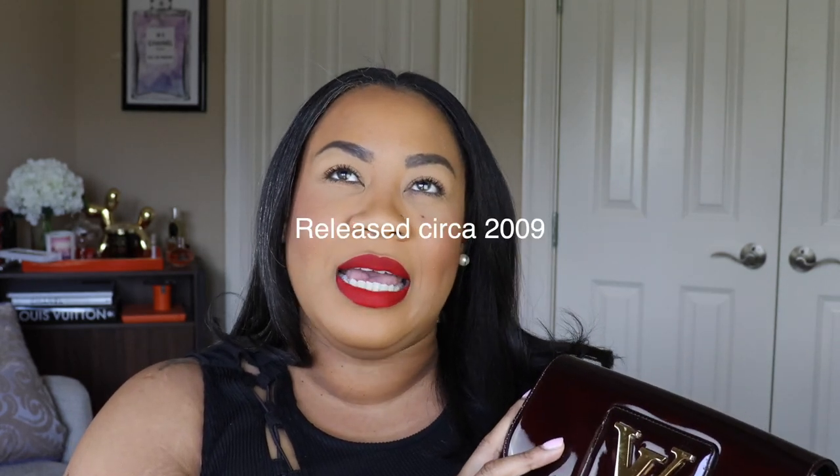My next bag is one I've actually never carried. I included it in my spring favorite bags reel on Instagram. I received this bag last year for my birthday, and because of the type of bag it is, I've never worn her. This is the Louis Vuitton Vernis leather Sobe Clutch. I received it for my birthday, and because we've still been staying in, I've had no reason to wear a bag this small. I have lusted after this piece for probably a decade — it's a discontinued style, out roughly from 2008 to 2014.